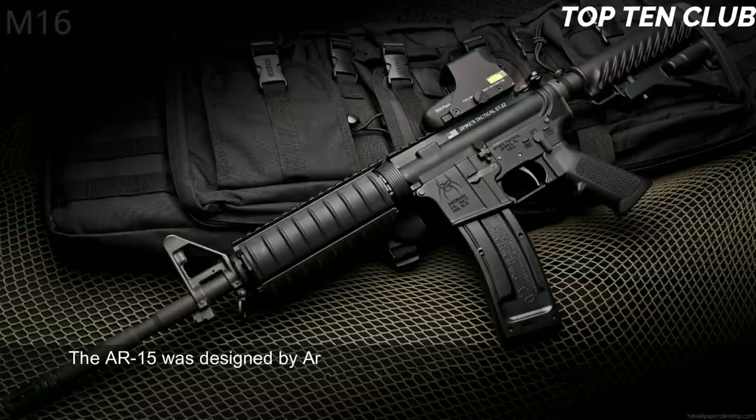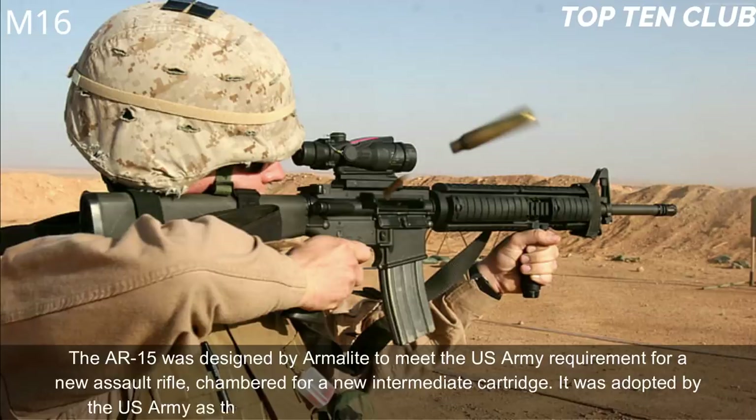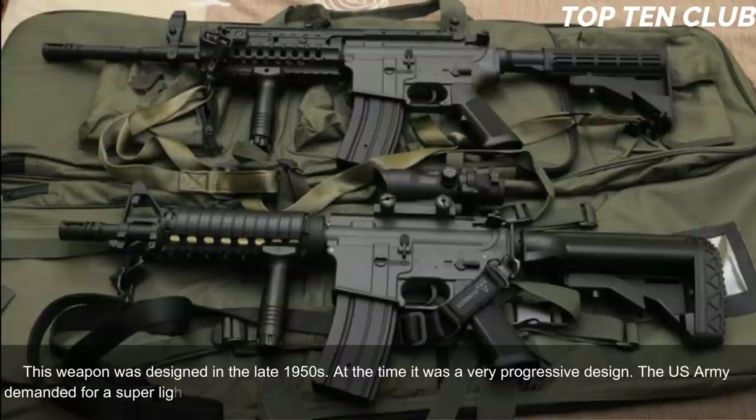Number 1: M16, USA. The AR-15 was designed by ArmaLite to meet the US Army requirement for a new assault rifle chambered for a new intermediate cartridge. It was adopted by the US Army as the M16 and became the standard-issue infantry weapon. Designed in the late 1950s, at the time it was a very progressive design. The US Army demanded a super-light weapon.